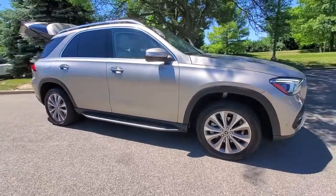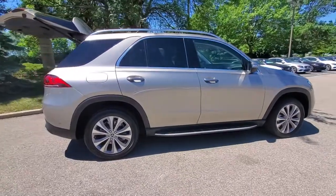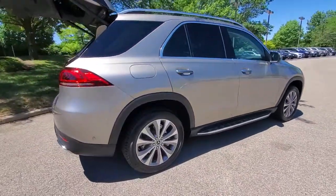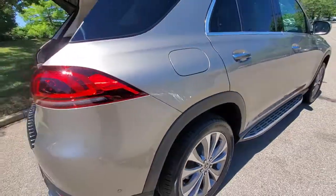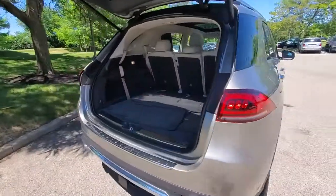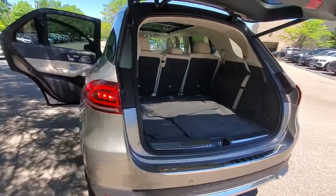Can you see yourself in the 2020 Mercedes-Benz GLE? With less than 30,000 miles on the odometer, this vehicle provides excellent value. This meticulously crafted GLE SUV delivers confidence through safety, pleasure through luxury and pure delight through powerful performance.